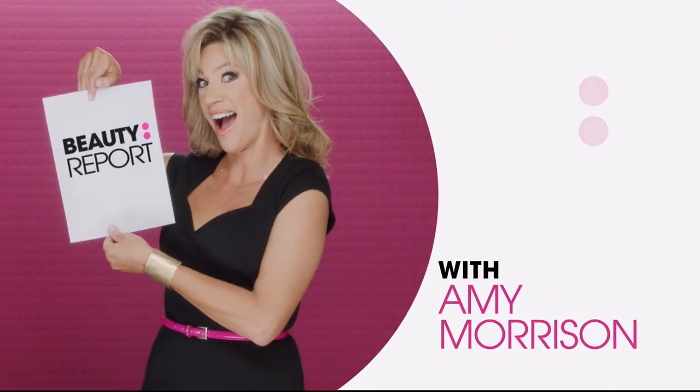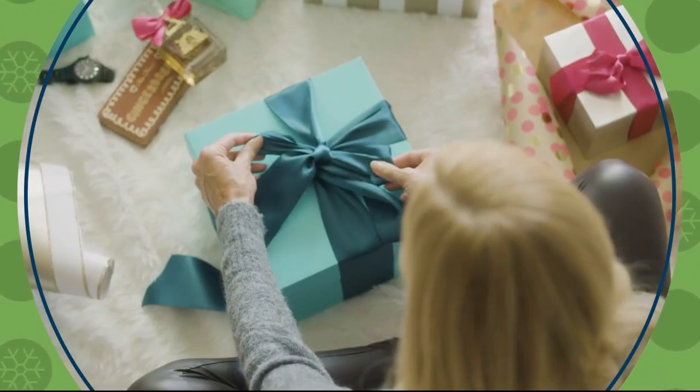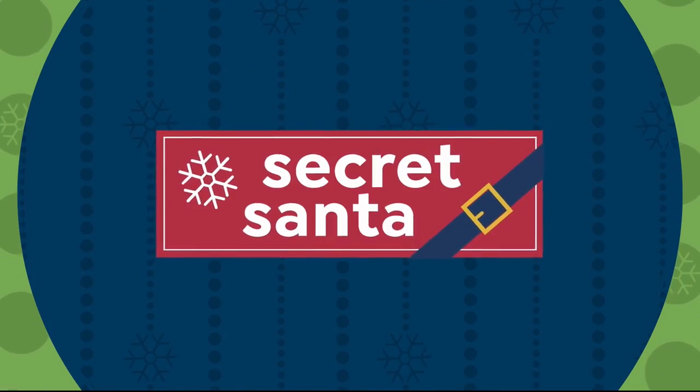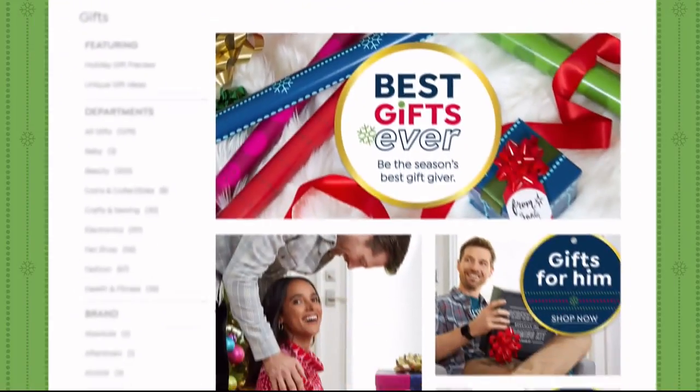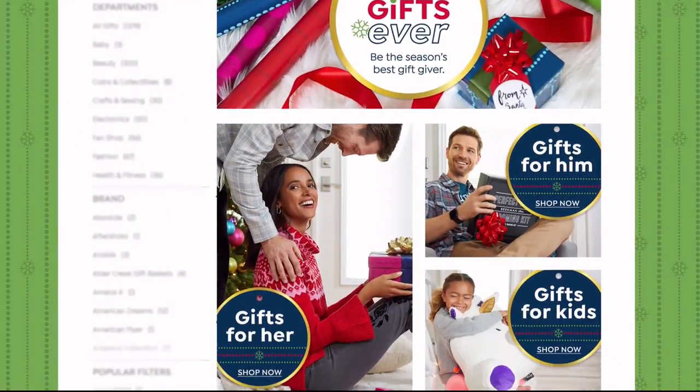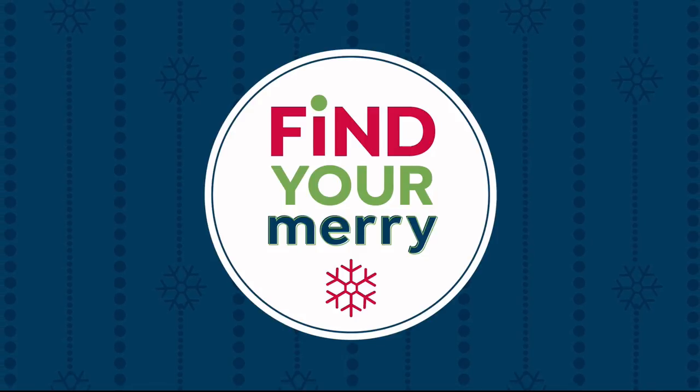Let HSN help you look your best this season and get the biggest compliments. Tune in tomorrow for a beauty report and shop all of Amy's host picks. Start crossing off your gift list during our Secret Santa show tomorrow from 5 to 7 a.m. Eastern. And don't forget to head to our gift store on HSN.com — shop now and return any item through January 31st, 2019.